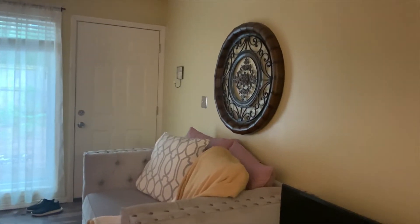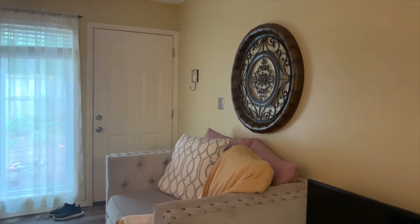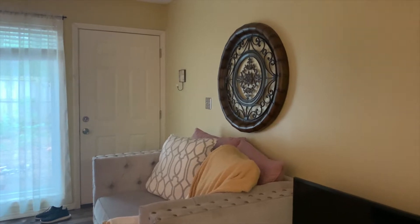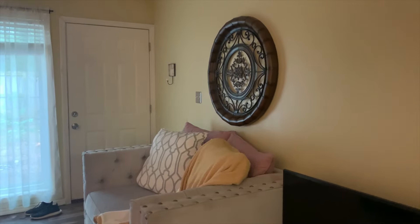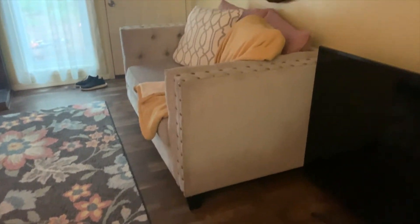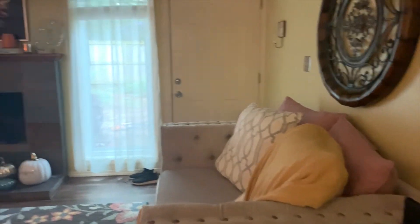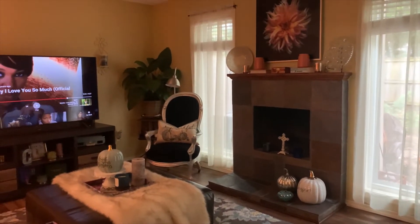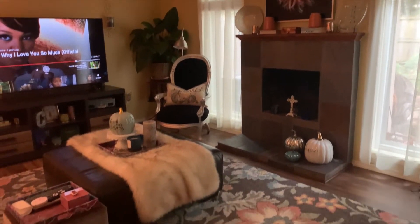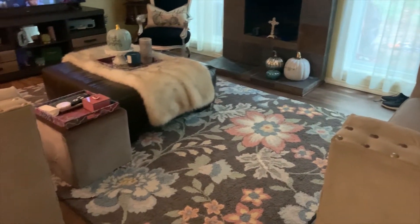I found pretty much every single thing on the wall from secondhand sources, Marshalls, or HomeGoods. If it's not from there it's secondhand from Facebook Marketplace. Over here I put my loveseat — that's the entry to the backyard which I'm not going to show you until I get it finished. The lighting in here is kind of dark, sorry. Here is the overview of my living room standing in the dining area.